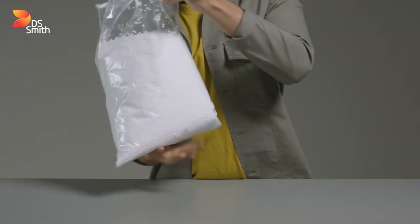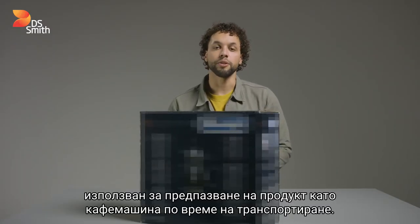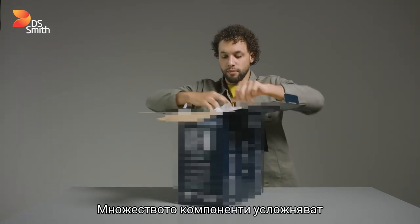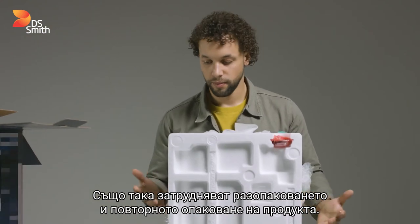Like this single-use expanded polystyrene used to protect a product like a coffee machine during transport. Multiple components make handling complicated and packing more difficult. They also make the product hard to unpack and repack. At DS Smith,